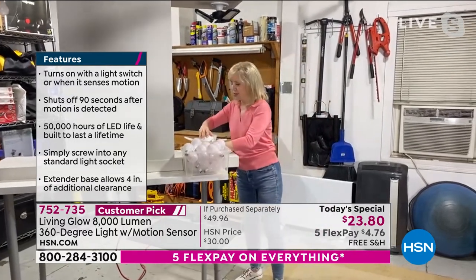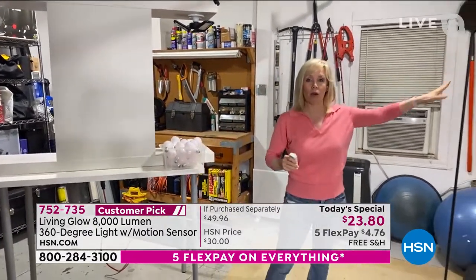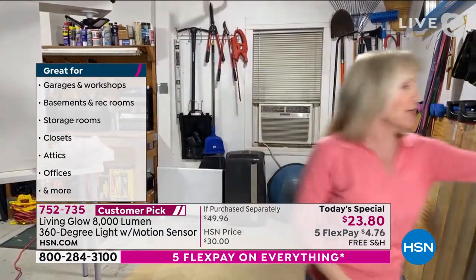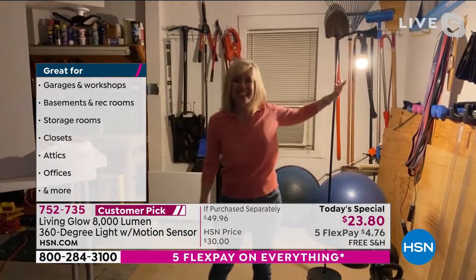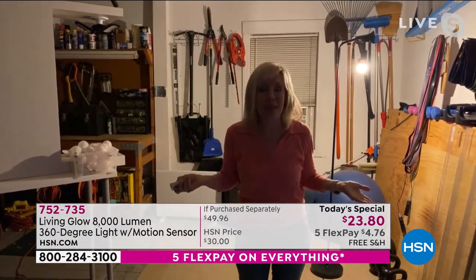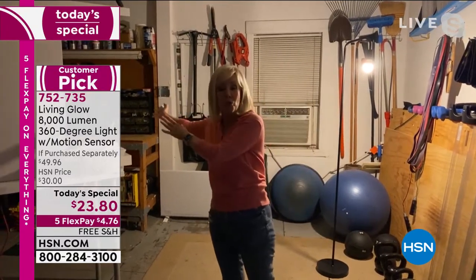I've got my little remote control. I'm going to turn the lights off again. I have a lamp over here with the 60-watt bulb — so this is what it's like with my Living Glow with the two lights off, and then let me turn on this 60-watt bulb. This is what we used to have for our two-car garage. Even during the day we would come out and we couldn't see — in Florida we keep our Christmas decorations out here. You can't read your paint cans.